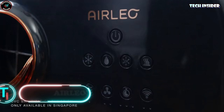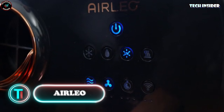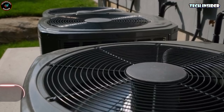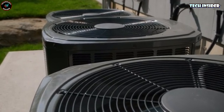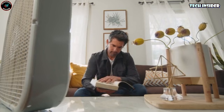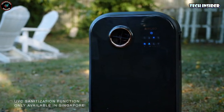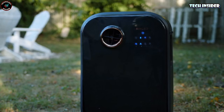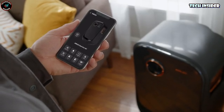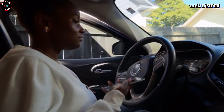Wireleo. A revolutionary air conditioning system that allows you to establish your own personal cool zone within a 2-meter radius. This innovative system saves up to 80% of energy when compared to traditional air conditioners, and also functions as a heater and UV disinfectant. Effortlessly control all these features with your smartphone, and forget about the hassle of installing pipes or ducts. You can get your hands on Wireleo for just $439.